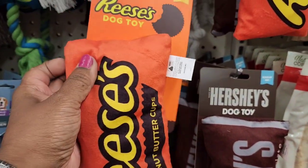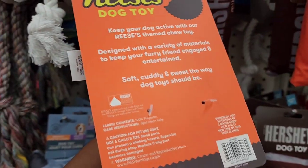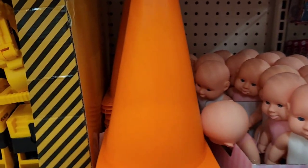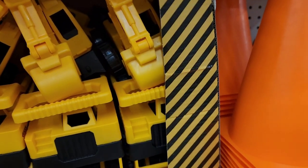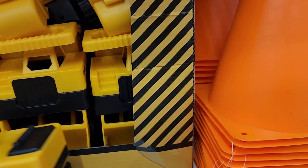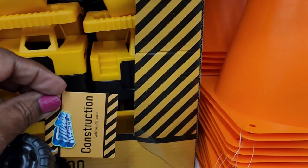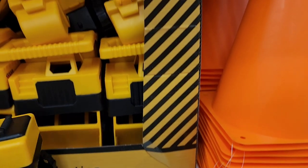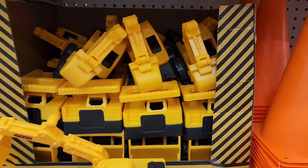They have construction outdoor cones for kids — pretty big — and construction turbo blues that look like a dump truck for picking things up. Amazing.